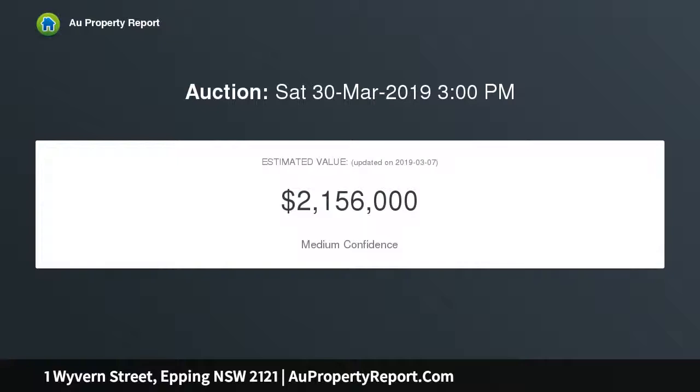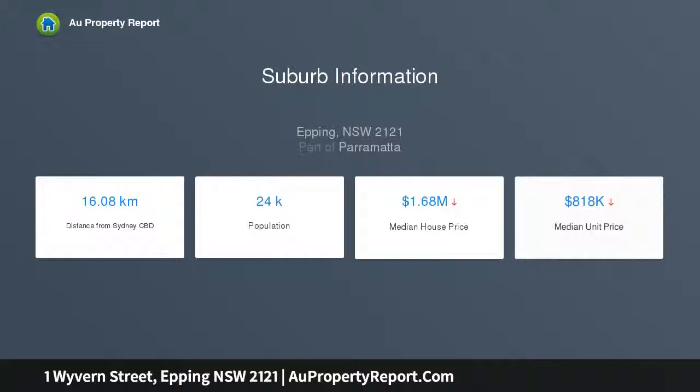Located 1-2 kilometers to the station and within Epping Boys High and Cheltenham Girls High catchments. Substantial 910 sqm block with wonderful wide garden frontage. Open living and dining zone flows to the front porch via double doors, with a paved entertaining area ideal for alfresco evening meals.